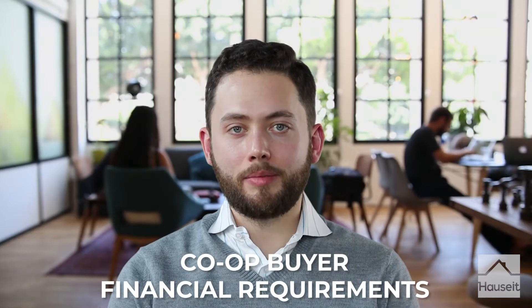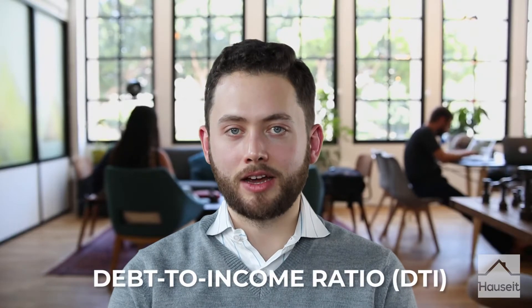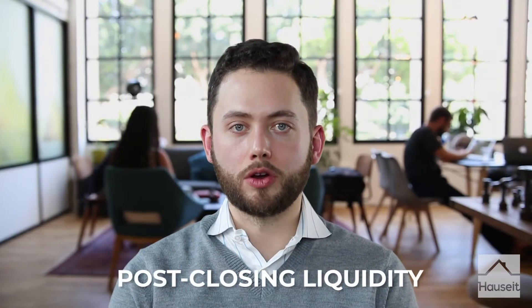In this video, we're going to talk about some of the most obvious ways you can get rejected by a co-op. The first way you can get rejected is not conforming to the buyer financial requirements. What do we mean by financial requirements for a co-op purchaser? We're referring to the debt-to-income ratio and post-closing liquidity. Most co-ops in New York City are very focused on ensuring that the debt-to-income ratio for a purchaser is approximately 25 to 30 percent.